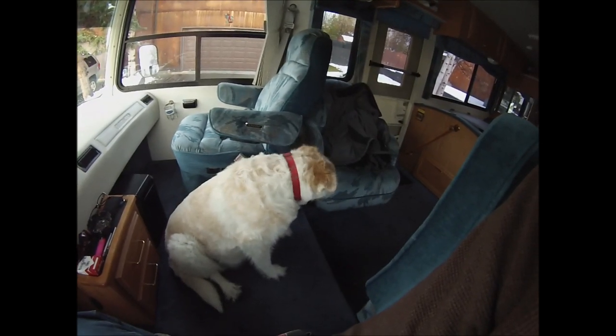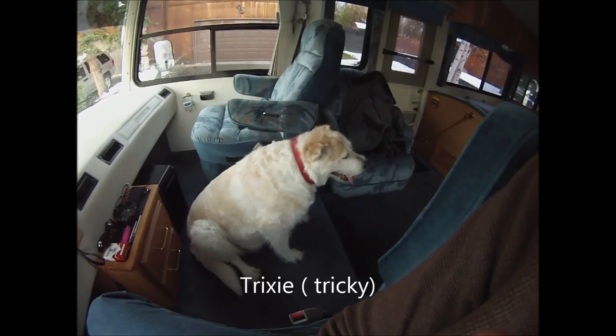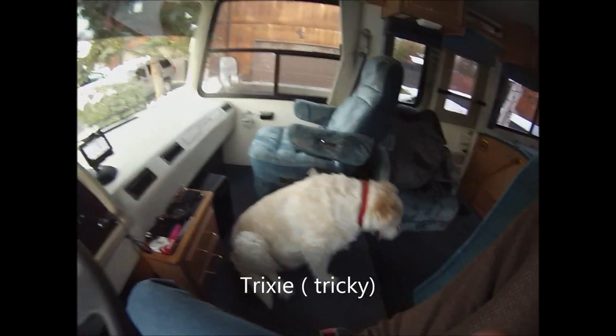I decided to bring my copilot. The dog was whining and she wanted to go, so we'll take her for a ride.